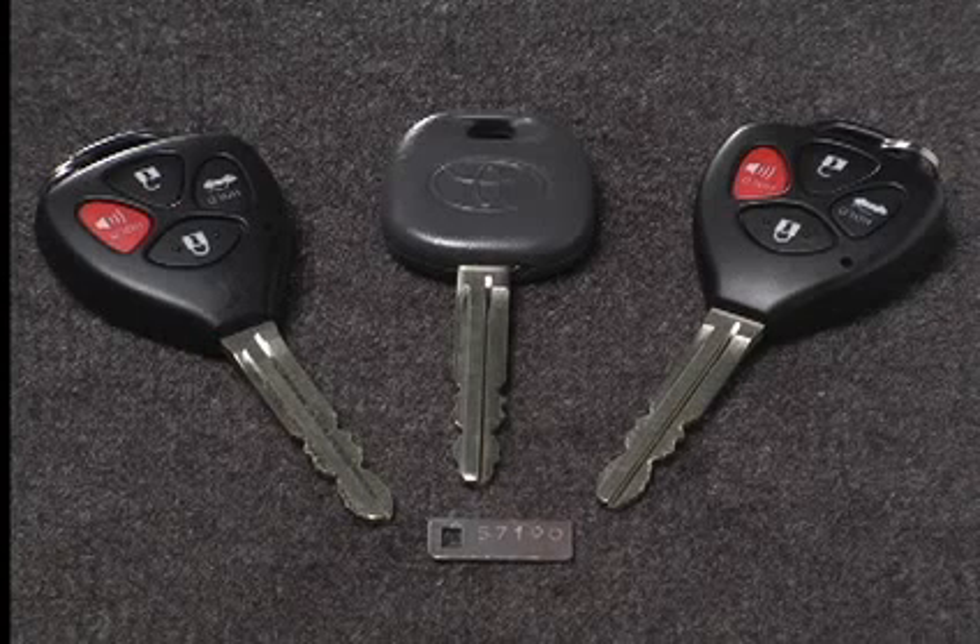Should you ever need a replacement, your Toyota dealer will need one of them in order to make a new key with a built-in transponder chip. If you make your own duplicate key, you will not be able to cancel the engine immobilizer system or start the engine.